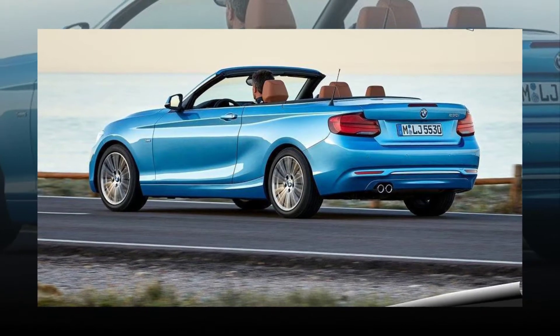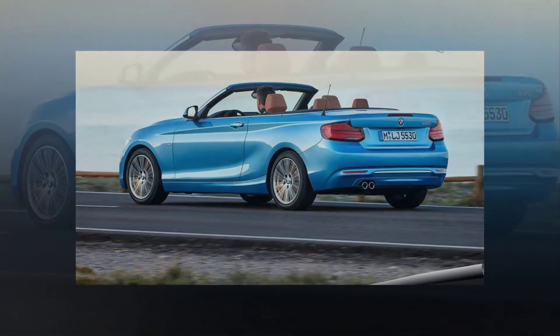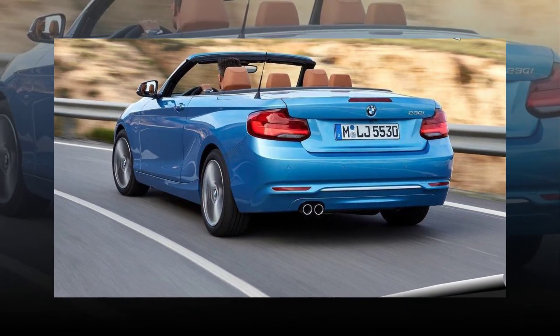If none of last year's colors tickled your fancy, three new metallic shades have been added to the palette: Mediterranean blue, which is dark; seaside blue, which is light; and sunset orange, which is — well — orange.